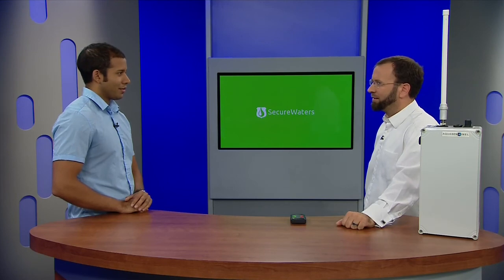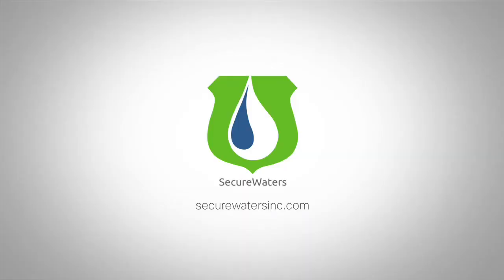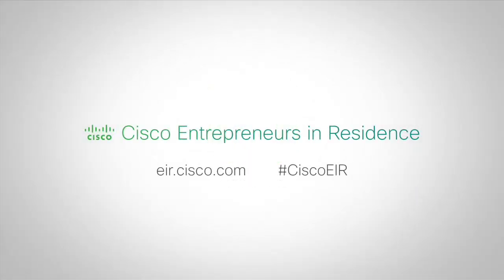Fantastic. It seems like a very relevant and powerful technology. We certainly think so. Well, thank you for joining us today, Sean. Thank you, Gopal. It's a pleasure. And best of luck. Thank you.